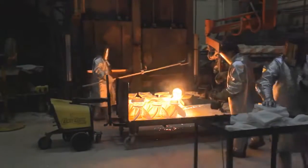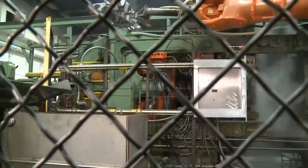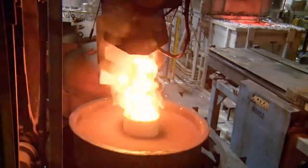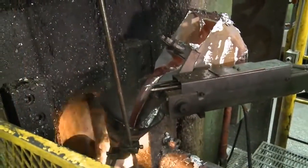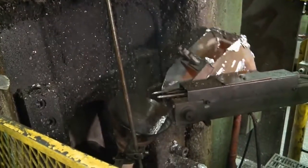Mercury utilizes three main casting techniques: traditional die casting, low-pressure permanent mold, and pressurized lost foam casting. Each of these techniques requires Mercury to pour specially formulated molten aluminum alloy into the mold or casting. The method used is dependent on the part being cast.